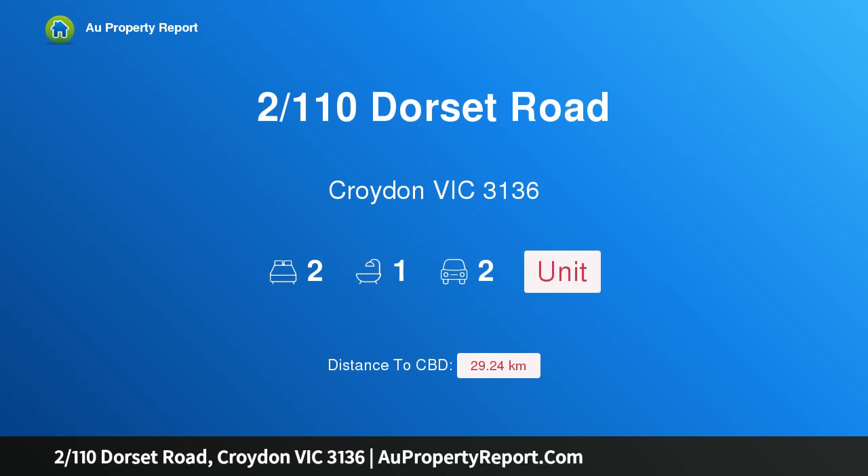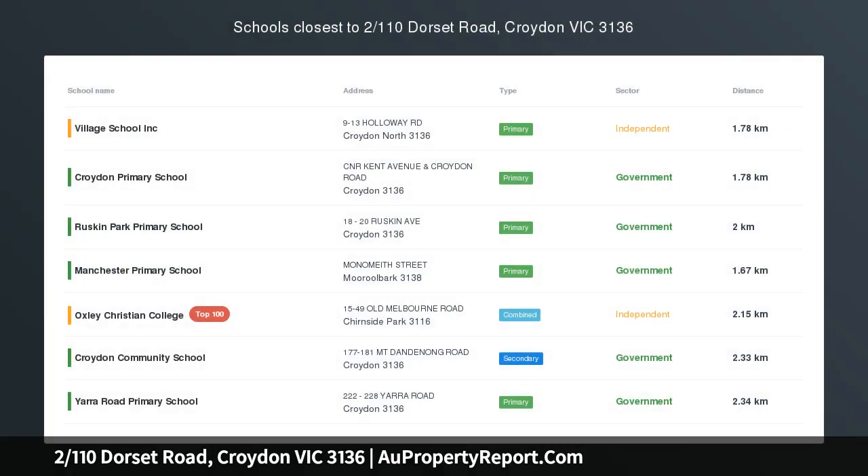Hi, I am glad to introduce Property 2110th Dorset Road, Croydon Victoria 3136. Spacious unit with sizable courtyard. If you value the feeling of a family home but are seeking something more manageable, then this fully detached unit may fit the bill brilliantly.